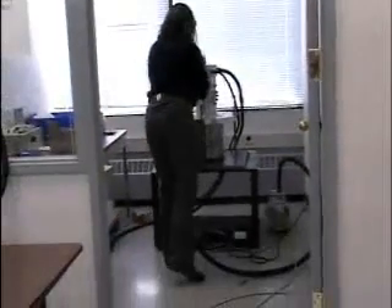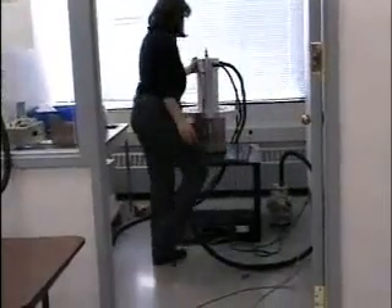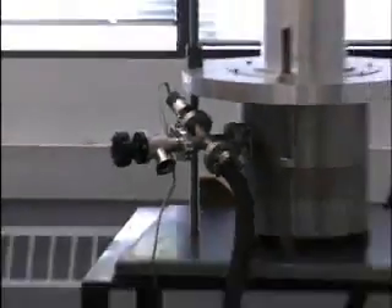Another part of my day is demoing — demoing the products that I have to other people within the company. Or if customers come in, I give presentations and demos on how to use the software and interface with the customers, guiding them through how to use our equipment and the things that I've designed.